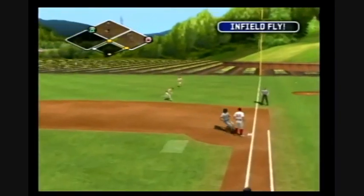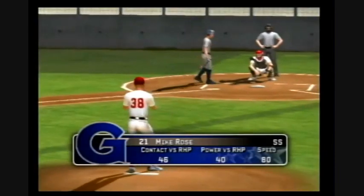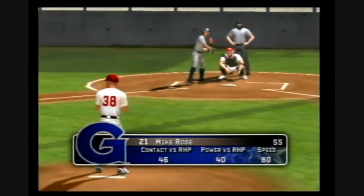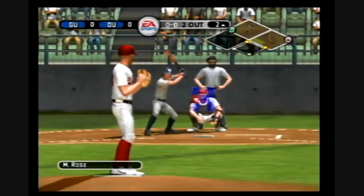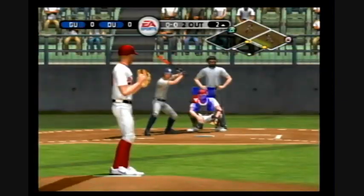Popped up — infield fly rule in effect, the batter is out. Number 21 is up next. Pickoff play — oh, the pickoff play almost worked that time.